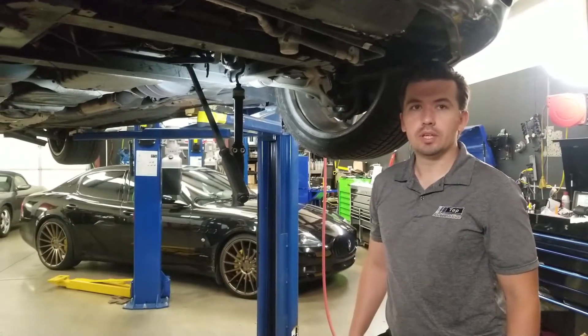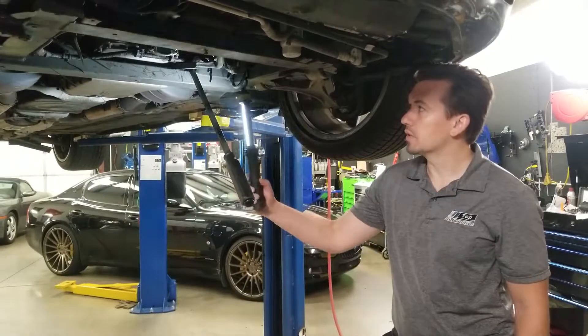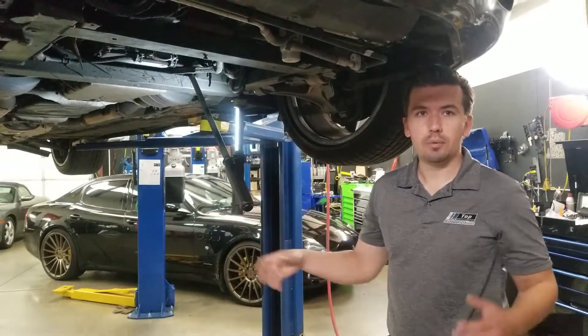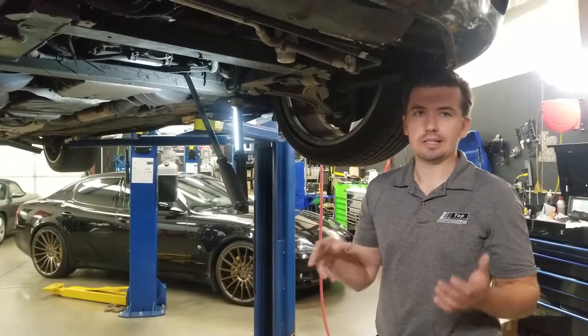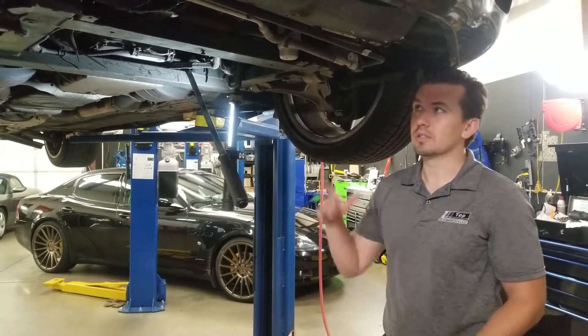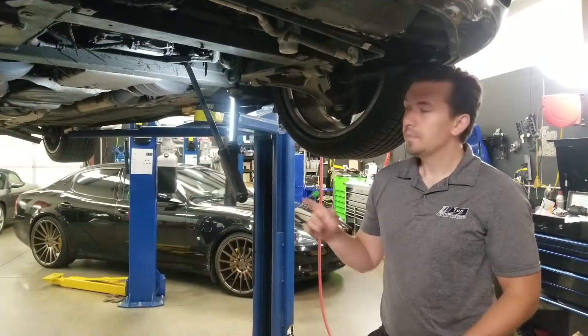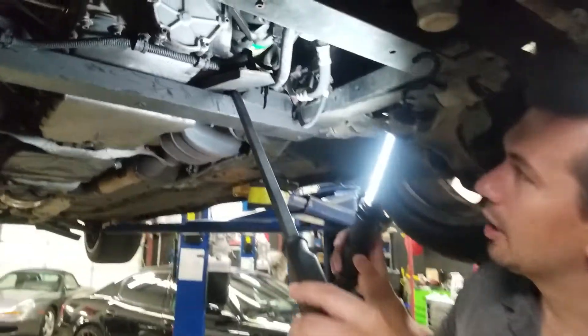Hello everybody, this is Nick with Top Automotive again. We've got another Maserati situation here — this one has a problem with vibration. The customer is complaining that the car feels like it's vibrating inside the cabin, and it's a fairly common issue with higher-mileage cars. This one is at 70,000 miles.